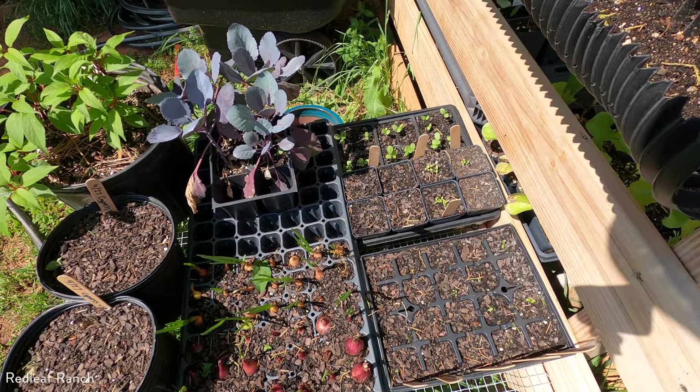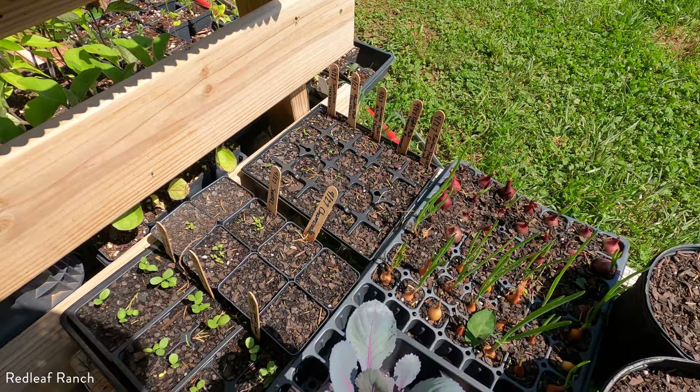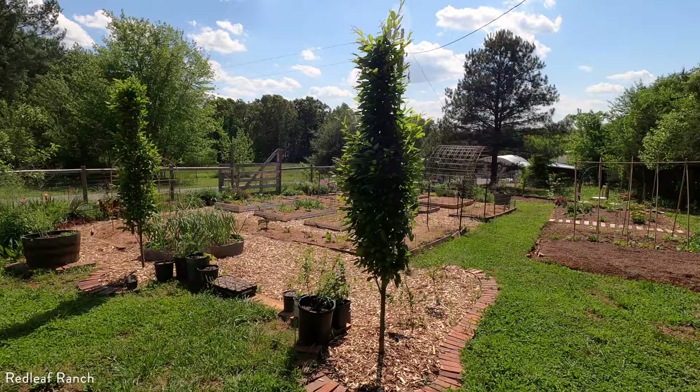We have a lot of cosmos, zinnias, some cleomes, chamomile — lots of things. We'll see how it all fills in. The garden is looking absolutely wonderful. It's really starting to fill in.